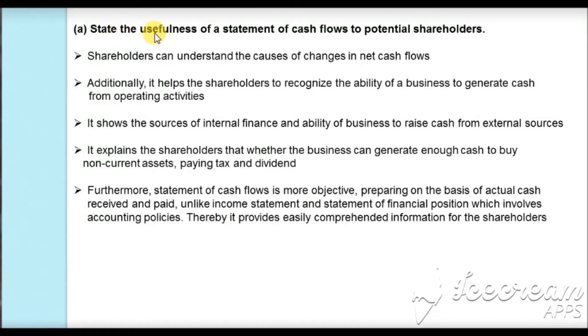In part A of the question, we are asked to state the usefulness of the statement of cash flow to potential shareholders. The cash flow statement provides details of cash inflows and cash outflows, helping shareholders understand the cause of changes in net cash flows. It also gives details about the cash generated from operating activity, helping shareholders recognise the business's ability to generate cash from its trading activities. It explains the financial sources the business uses for internal as well as external finances, showing shareholders the source of internal finances and the ability to raise cash from external sources.